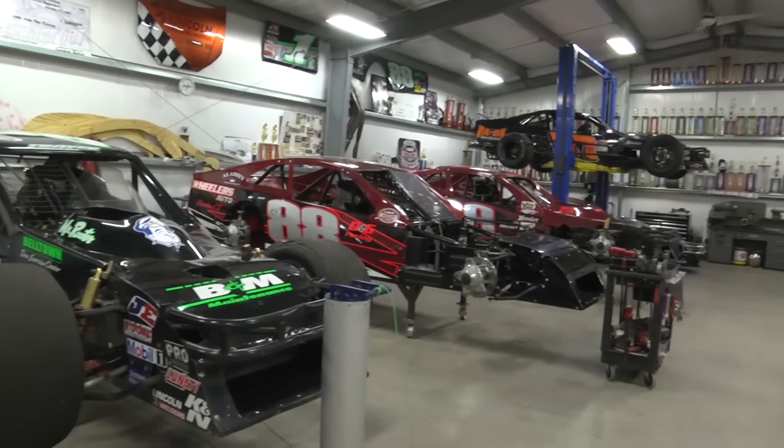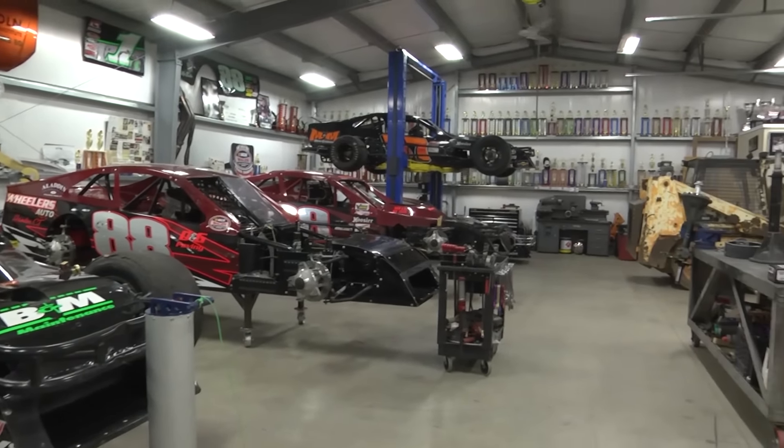Keith Rocco, thank you for having us in your shop. You've got a very impressive facility — you're a very busy man throughout the summer months. This layout's 40 by 60, and I thought it was going to be big enough in the beginning, but it's never big enough, as they always say.